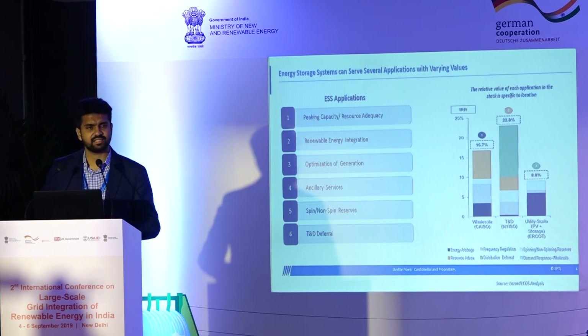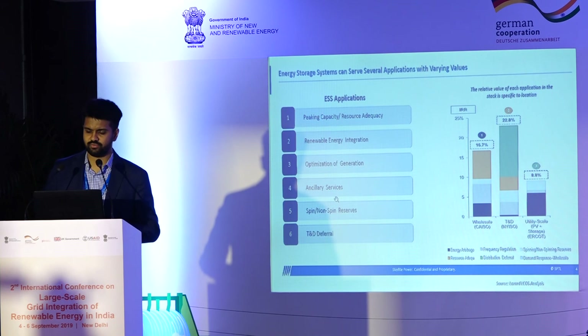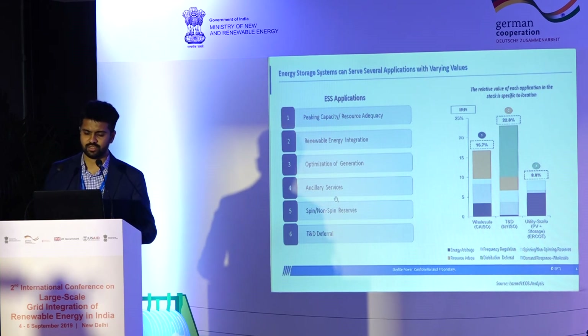T&D deferral is applicable to a utility and can defer capital upgrades into the future. Even though I've mentioned it last, it's definitely not the least. As you can see from the graph on the right, the locational benefit of where you site the storage yields one of the biggest values a storage system can provide. This is an example from a Lazard analysis for utility-scale storage in California, New York, and Urquhart markets — the green piece of the middle column shows the locational benefit in New York yielding maximum value in the business case.